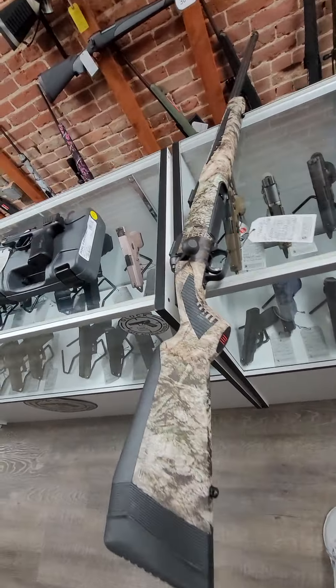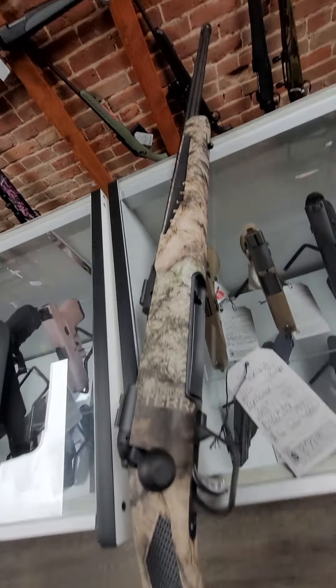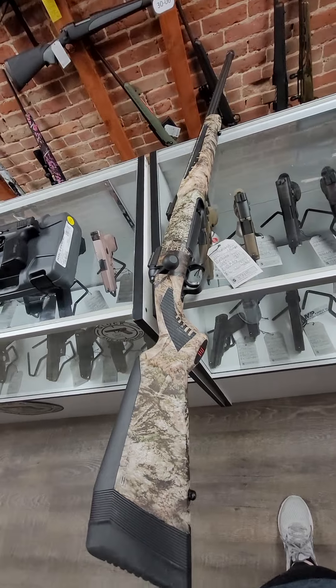Then in long guns, we got in this really cool Savage 110 Predator. It has a 24-inch fluted threaded barrel. It's chambered in .204 Ruger. It has the really pretty camo stock, and it is $879.